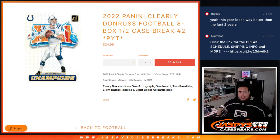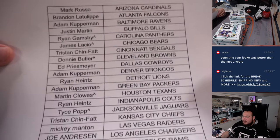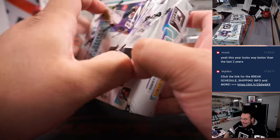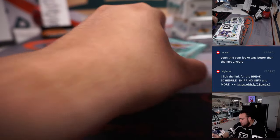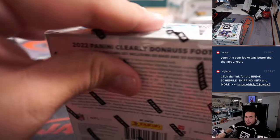What's up everybody, Jason here for JasbiesCaseBreaks.com - another 2022 Clearly Donruss Football break, eight box half case break. Preakers number two just sold out. Look for some Downtowns, Marvels, Night Moves and more. Pretty good first half - I love the cards, they look much better quality this year than previous years. Eight boxes, only eight packs, five cards a pack, so about 32 cards in a box. We do have these available for personal boxes as well. JasbiesCaseBreaks.com if you want to do a personal box.